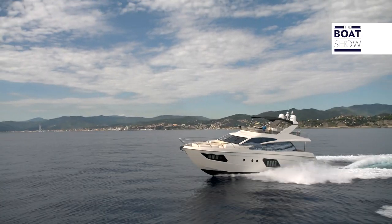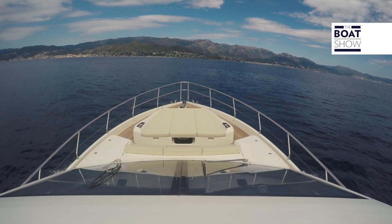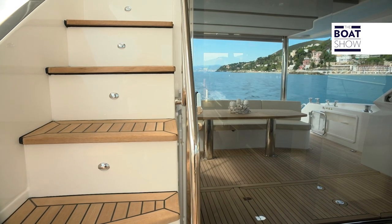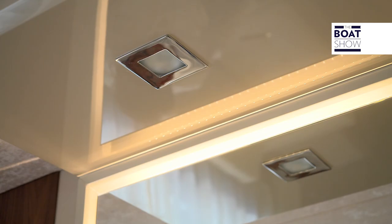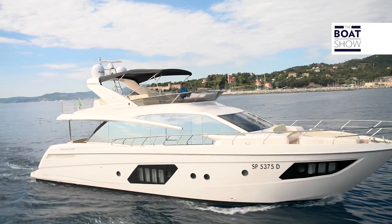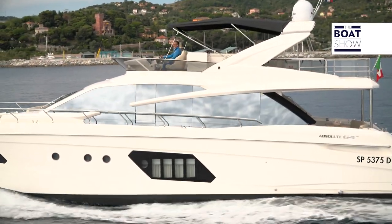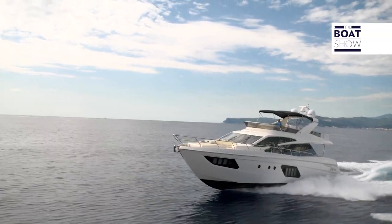This boat is almost 20 meters long and more than five meters wide, but this information isn't enough to tell us about its habitability. The designers didn't want to give up on high ceilings and complete furnishings to ensure that the owner and his guests can enjoy all of the comforts of home with the added privilege of sailing. This yacht belongs to the Absolute Flybridge family, which includes seven different models ranging from 40 to 72 feet in length, so buyers can choose the boat best tailored to their needs.